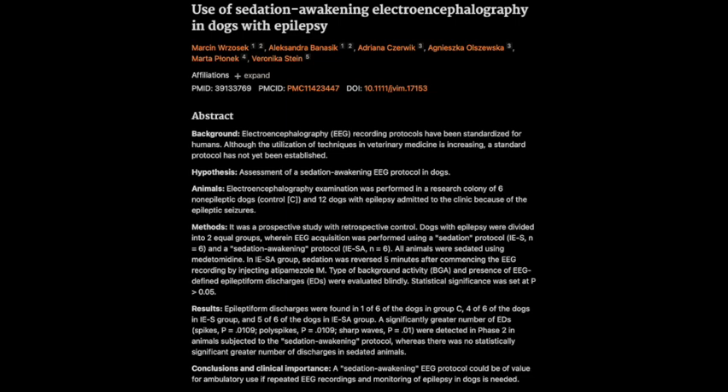The implications are huge. This sedation awakening protocol could lead to much more accurate diagnoses for dogs suspected of having epilepsy. And earlier, more accurate diagnoses can lead to more effective treatment plans, which can really improve the lives of both the dogs and their owners.